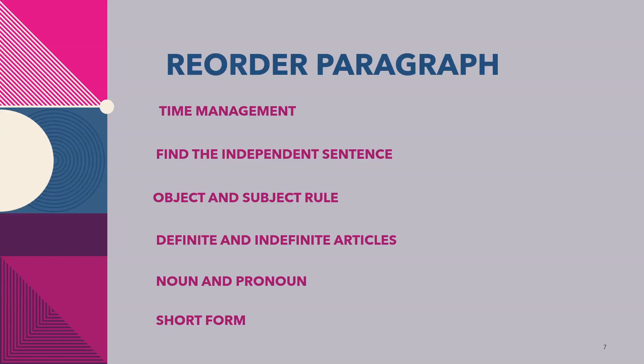Next is Reorder Paragraph, which contributes 6 points to the reading section. In this module, reorder the paragraph in the original order by selecting text boxes and dragging them to the target boxes. It uses partial credit — for each correct pairing you get 1 point. For good scores: manage time by spending only 2 minutes per paragraph, find the independent sentence that gives the idea of the topic, and follow the subject-object rule.